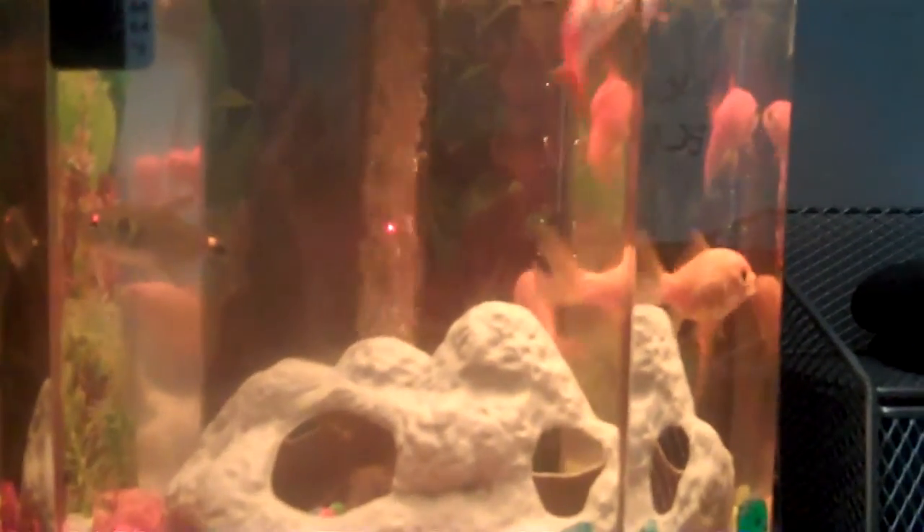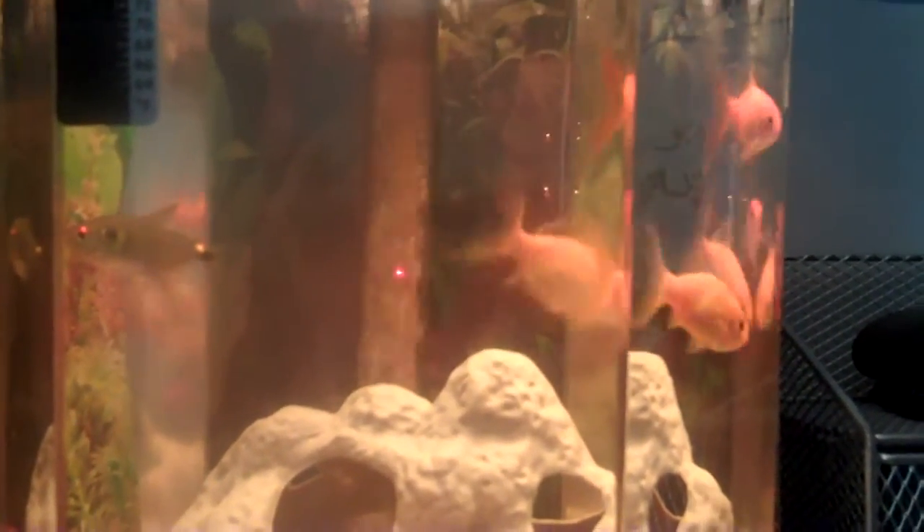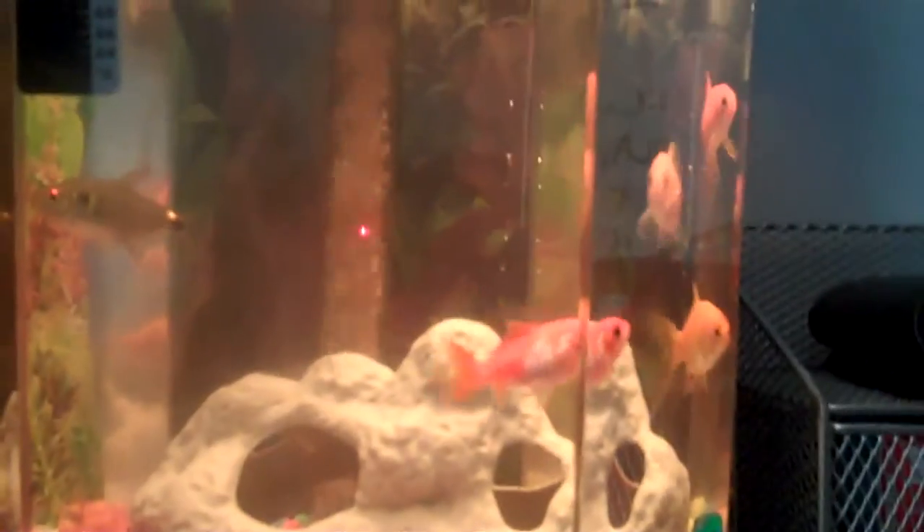This is his tank. My tank has tetras in it — little fish, they're all tropical fish, so mine can go from 72 to 82 degrees. But he has goldfish and tetras. The tetra's lowest temperature is 72, and the goldfish's highest temperature is 72, so it works out perfectly. Goldfish are cool and tetras are cool.